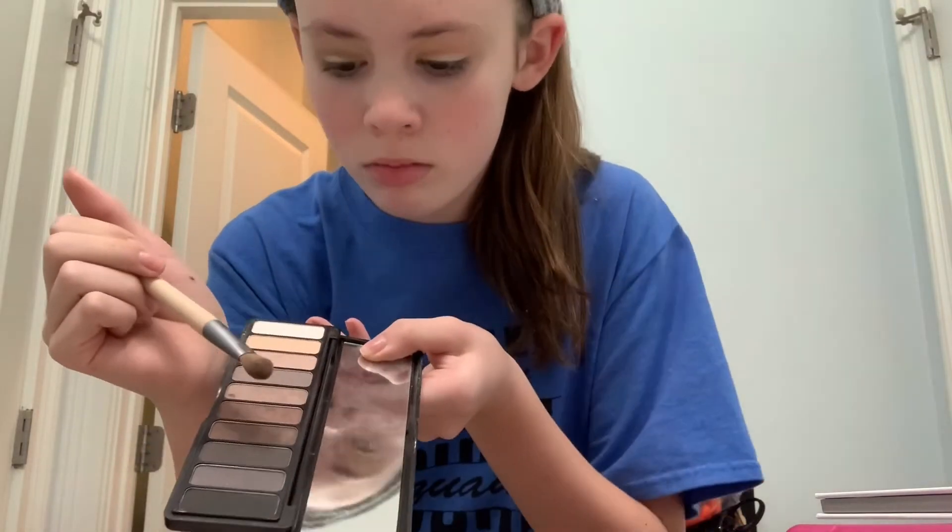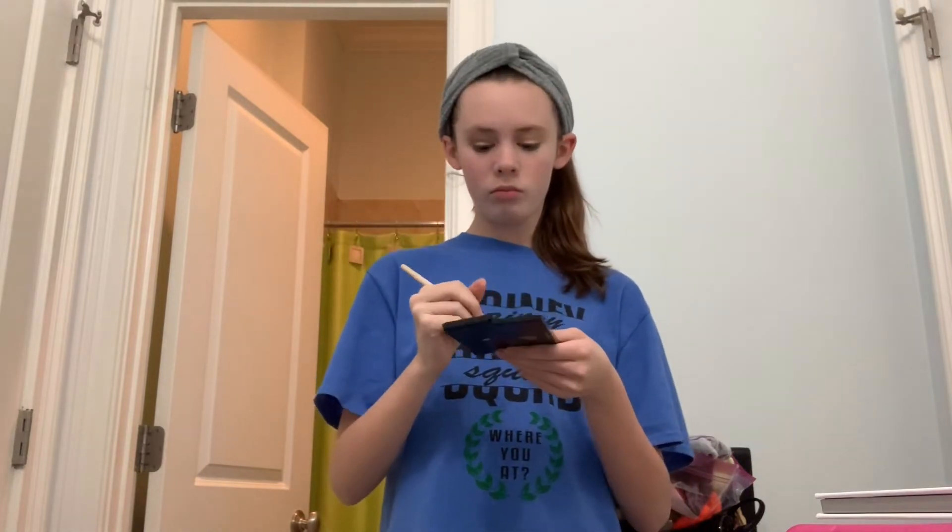Then I go in with a darker shade from my ELF palette. For stage makeup, you can use expensive or drugstore makeup and get similar results — you just have to figure out what works best for you personally. I prefer going with more expensive foundation and concealer because I have sensitive skin, so I use Too Faced, which blends out nicely.